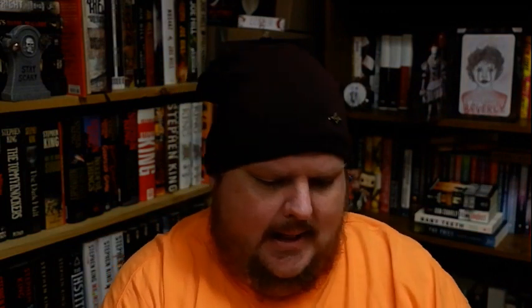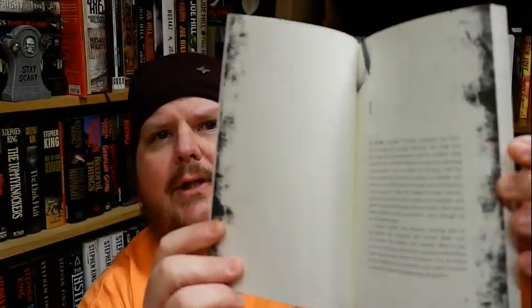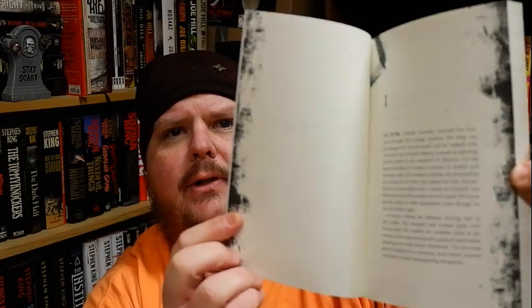Let me pause here and talk about the production quality of this book. First off, the cover is fantastic, but the inside — let me show you something. You've got that niceness; let me get you a regular page. There is just wonderful production quality here. The cover is by Daniel Serra.